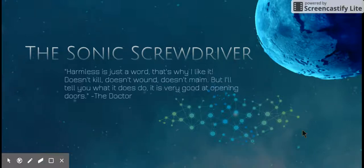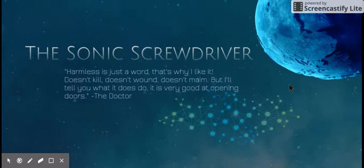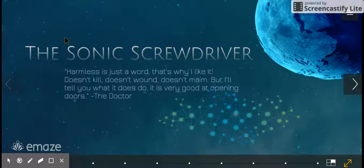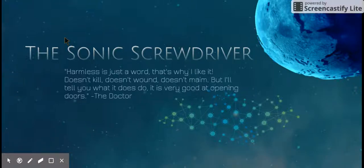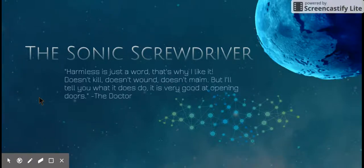My presentation is about the Sonic Screwdriver, which is a fictitious tool in the TV series Doctor Who, used by the Doctor. You don't necessarily need to know what Doctor Who is to understand what a Sonic Screwdriver is. Basically, it's a multi-purpose tool that originated as a screwdriver but broadened into something capable of doing a lot of amazing things — harnessing sonic sound waves to unscrew screws, move objects, or unlock doors.